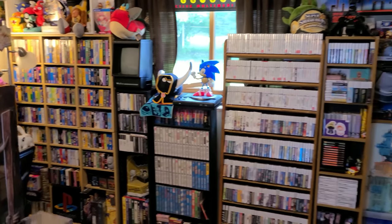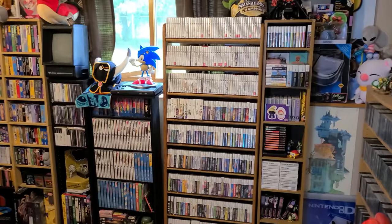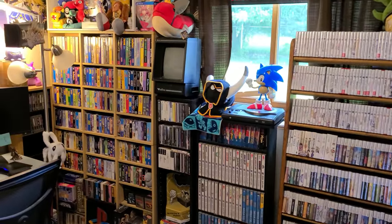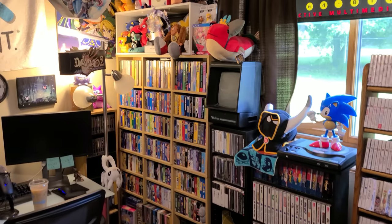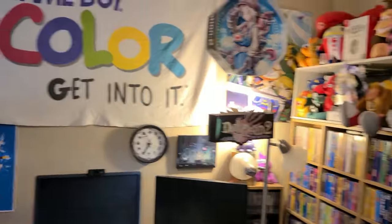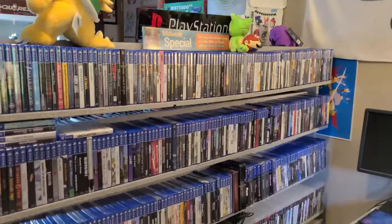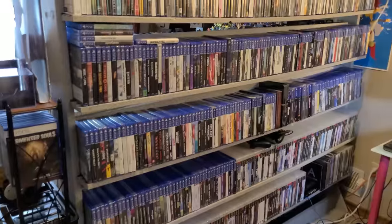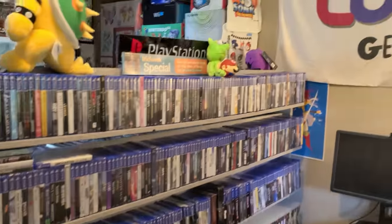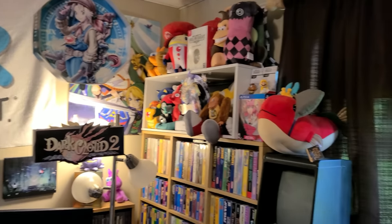Hi everyone and welcome back to another video. This is going to be a very special video — the long-requested game room tour. Folks have been asking me for a long time, especially folks over on my Twitch page, to do a game room tour, and that's exactly what I'm going to do today. We're going to walk around and I'll show you everything in detail, giving you a sense of what I have in each collection, how I've decorated the room, and overall what my tastes as a gamer and game collector are.